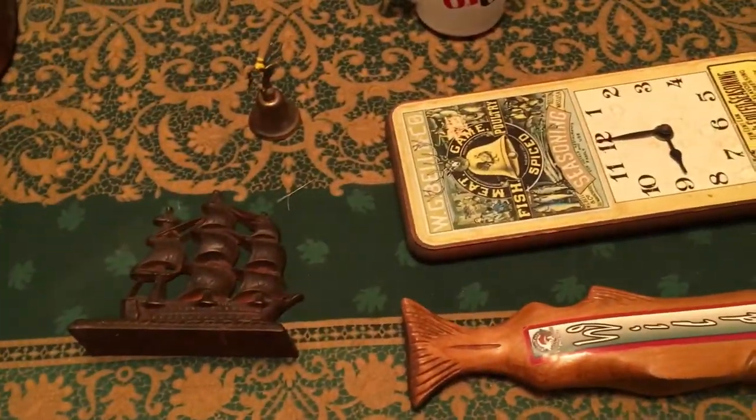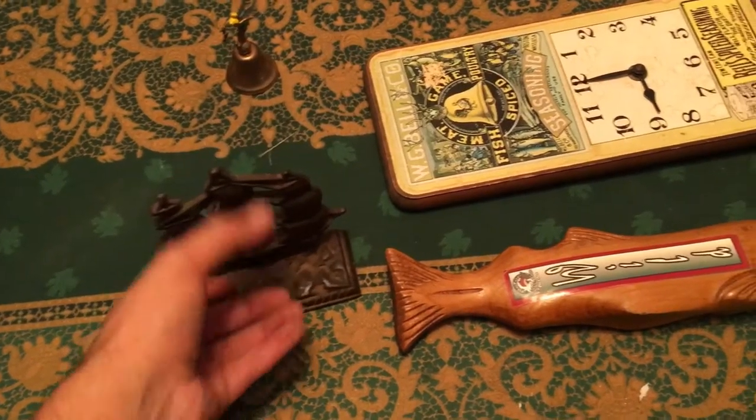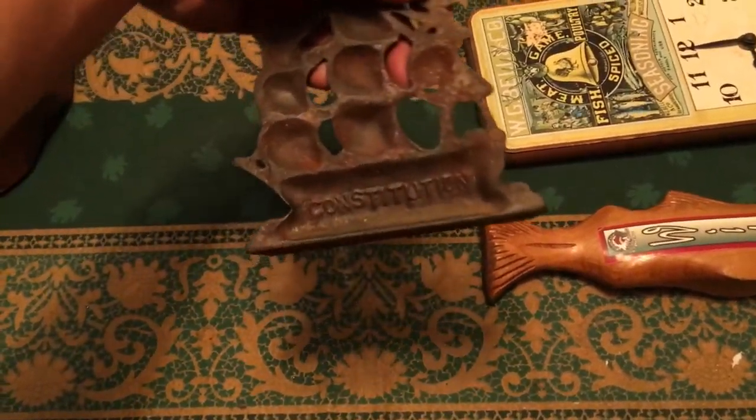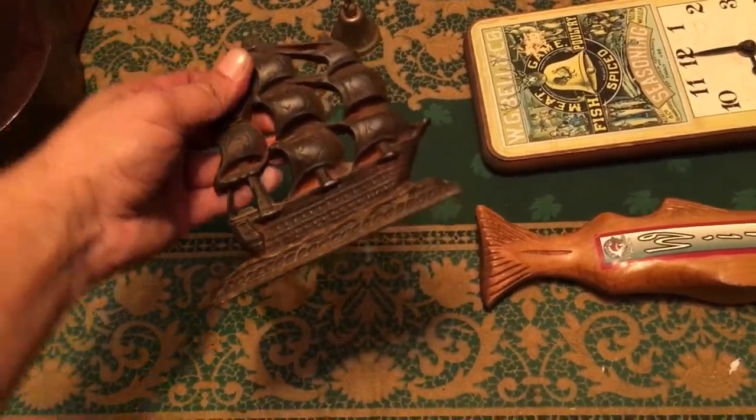I'm gonna be real quick with these — these are the little finds here and there. It's a cast iron ship, most likely a paperweight or a bookend. It says 'The Constitution,' which is the name of the ship. It's pretty heavy.